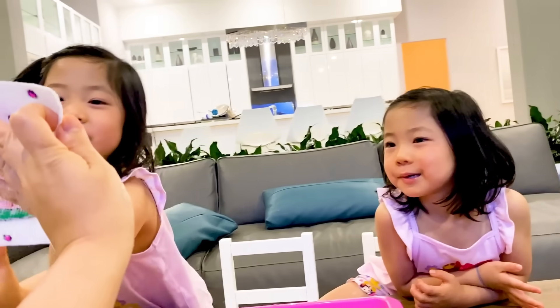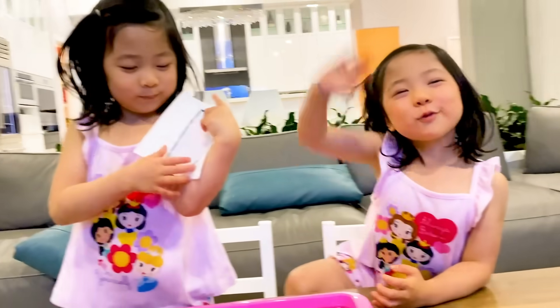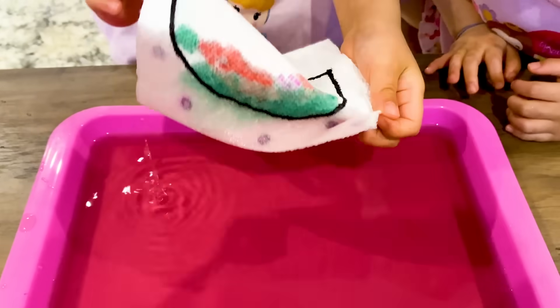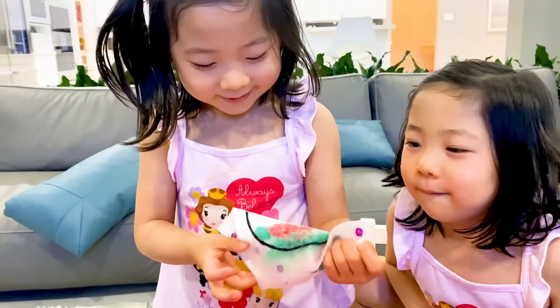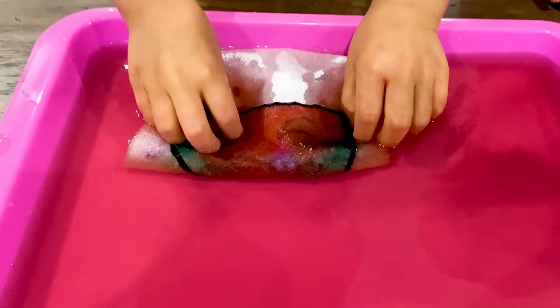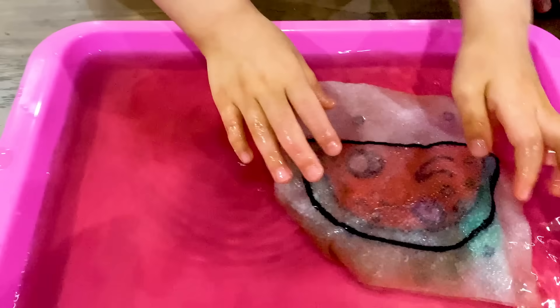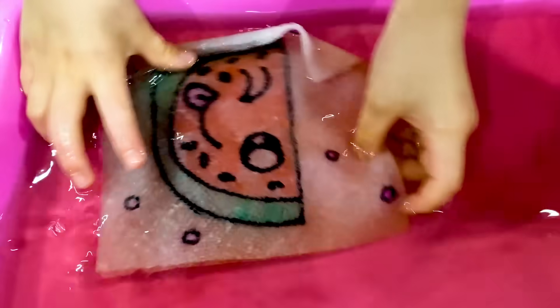Okay, so what is this, do you think? I think it's watermelon. Really? I think it's a rock. A rock? Let's see. It's greener, right? Let's see the rest. Whoa. I'll tell you what it is. Oh, it's a cute watermelon. There it is.